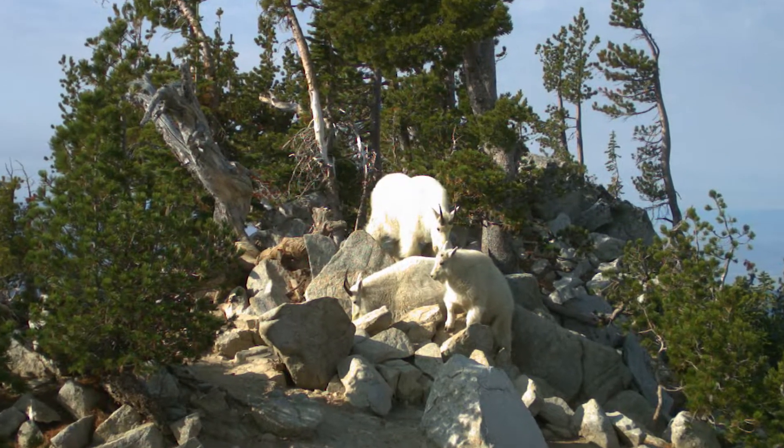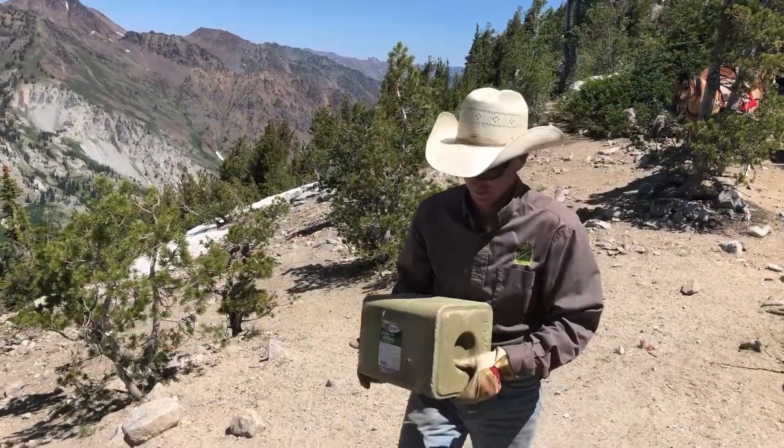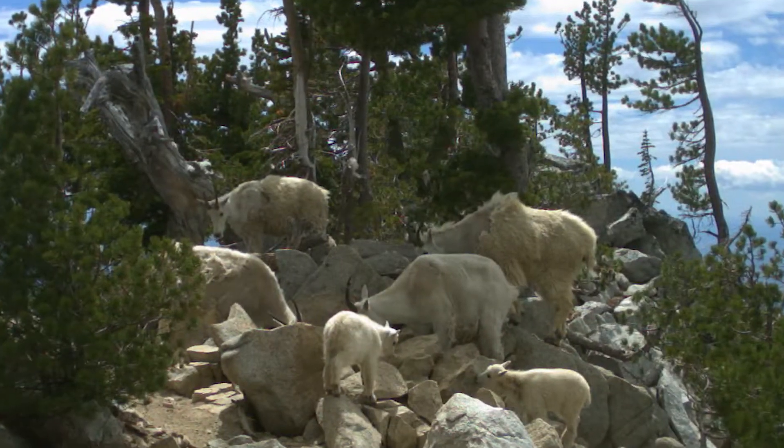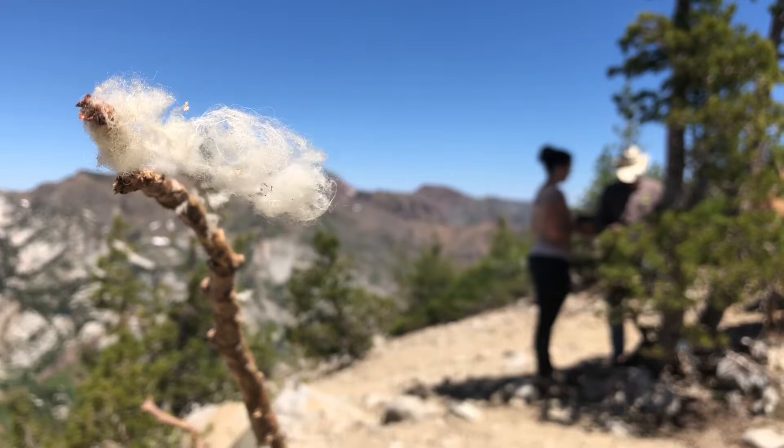Because of the low density of mountain goats across the Eagle Caps, it makes it really difficult for us to survey and get a minimum population estimate. With the goats coming to a salt site, it allows us to identify individuals and then extrapolate a minimum population across the south Wallowas.